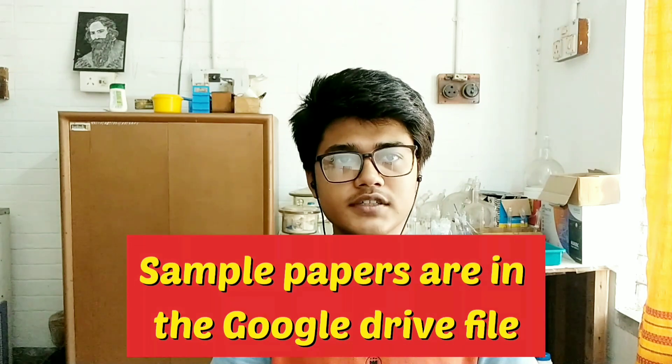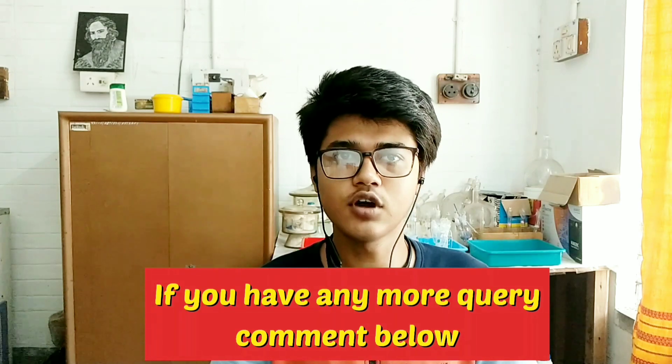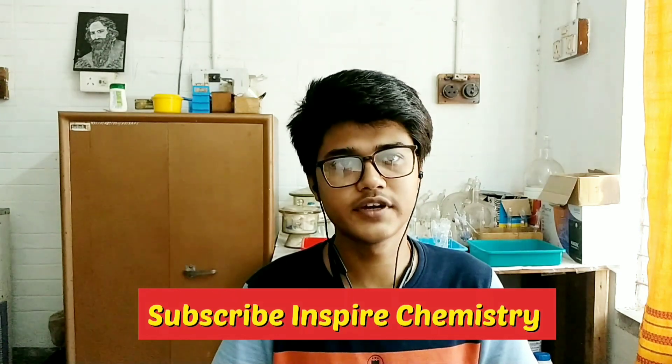I have uploaded some sample papers for SPPU entrance — please practice questions as much as possible. All the best to my juniors, whoever is appearing for SPPU entrance this year. If you have any query regarding SPPU entrance, please comment below. If you have any further query or face any problem regarding SPPU admission, please mail me at the given email ID. I am really thankful to Amit for inviting me to his Inspire Chemistry channel. Please share this video with your friends and subscribe to Inspire Chemistry to get more videos like this.